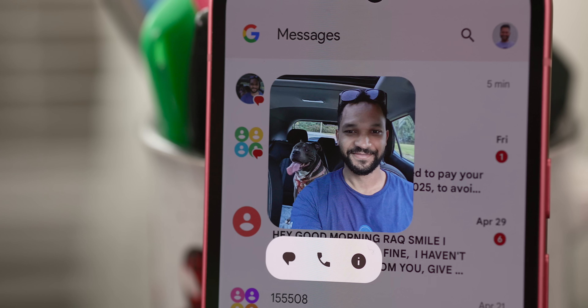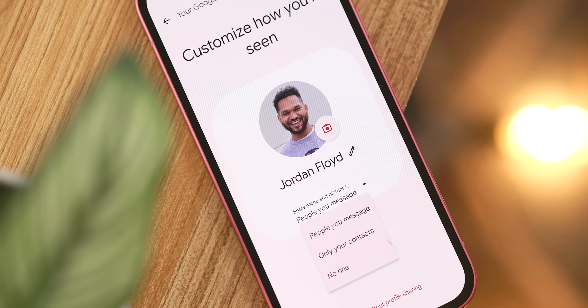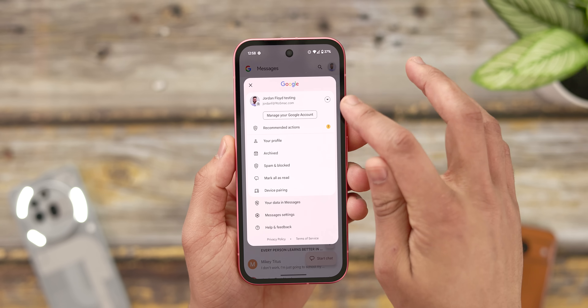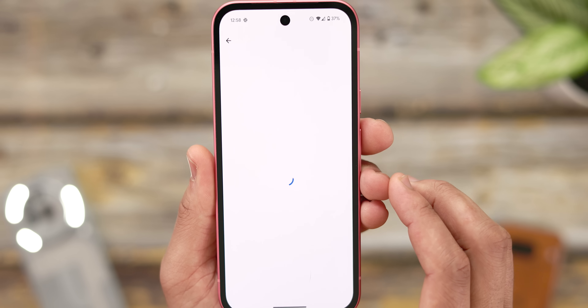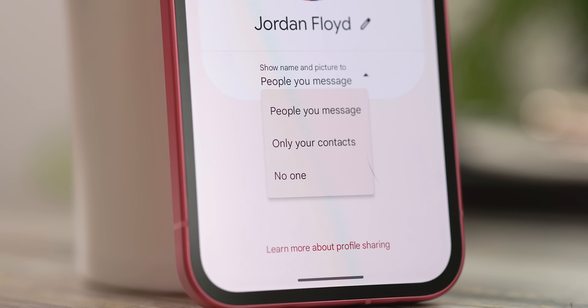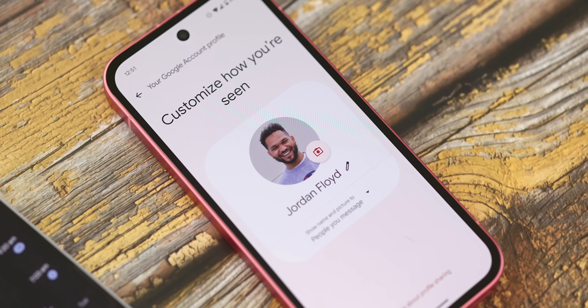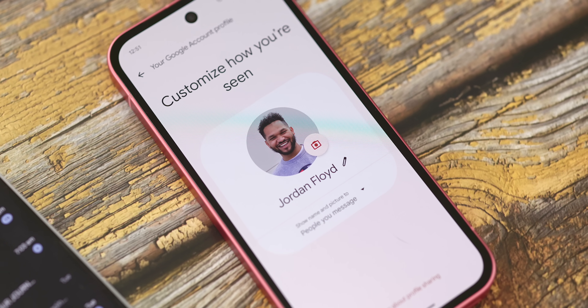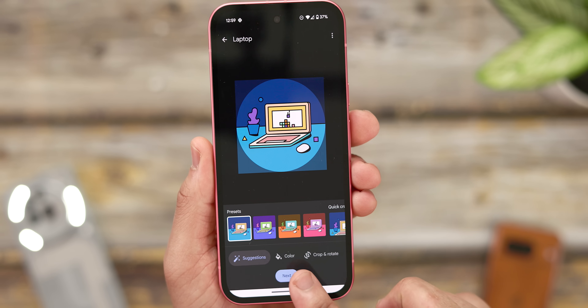I also wanted to put a somewhat newer Google Messages feature on your radar: Google Account Profiles for Google Messages. This is a straightforward but important feature that gives you more control over how your identity appears to other users within the Google Messages platform. You can find this by tapping on your profile photo on the Google Messages homepage and then selecting your profile. From this menu, you'll have the ability to change how your name is displayed and edit your profile photo. There are also handy privacy settings that allow you to tweak who gets to see your profile information — only people you message directly, only your contacts, or nobody at all.